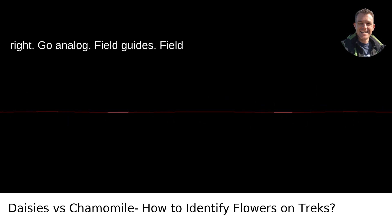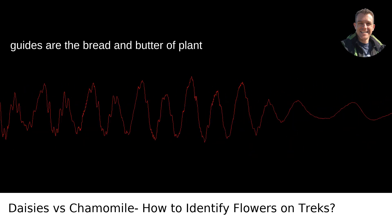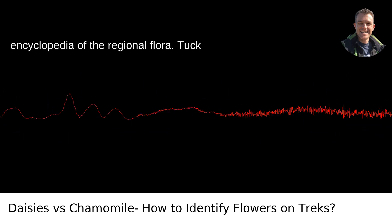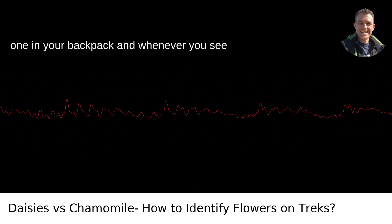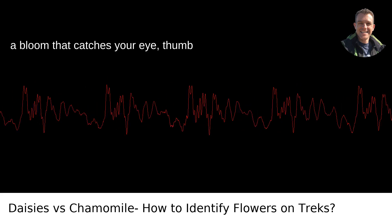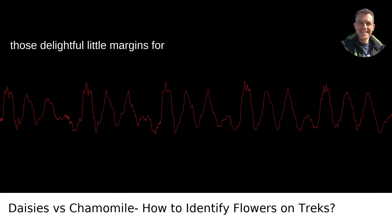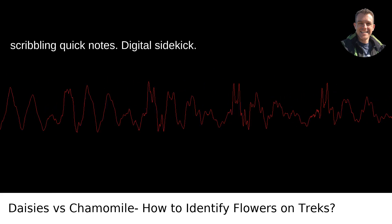Go Analog: Field Guides. Field guides are the bread and butter of plant identification — a visual encyclopedia of the regional flora. Tuck one in your backpack, and whenever you see a bloom that catches your eye, thumb through the book. It'll usually have pictures, descriptions, and sometimes even those delightful little margins for scribbling quick notes.